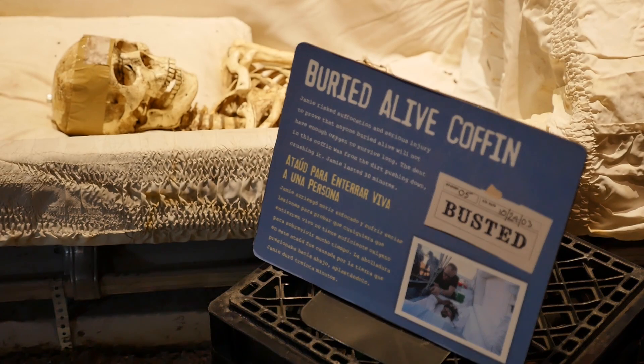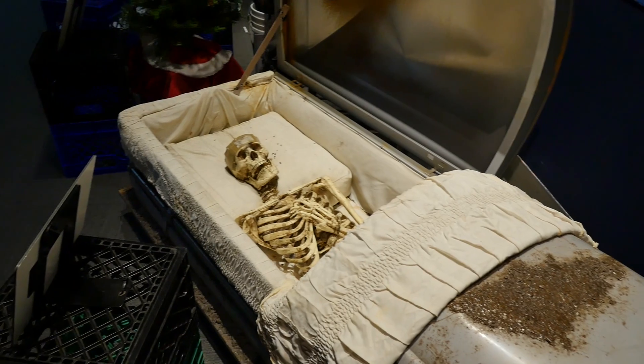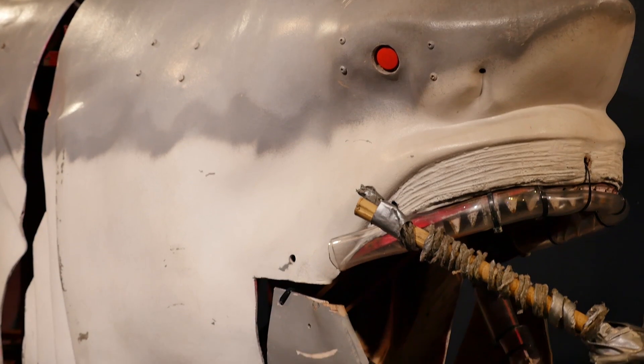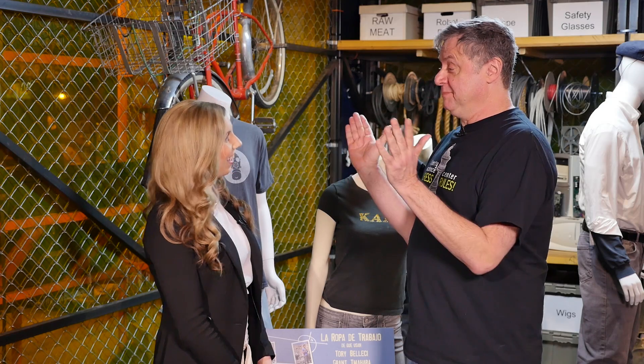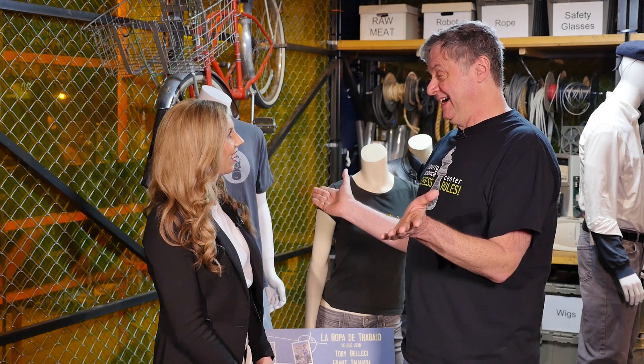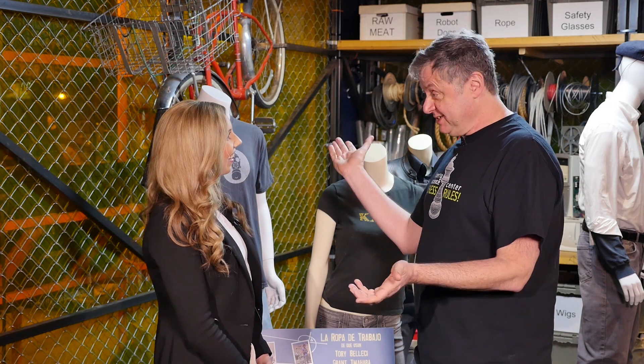Thank you so much for having us today, Paul. Thank you. So how does this exhibit align with the mission of Liberty Science Center? This aligns perfectly with our mission because it's taking myths, things that people think are true, and using science to show that they're not, or in some cases, they are true.